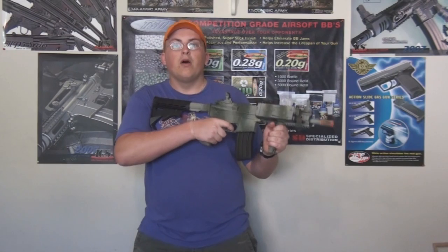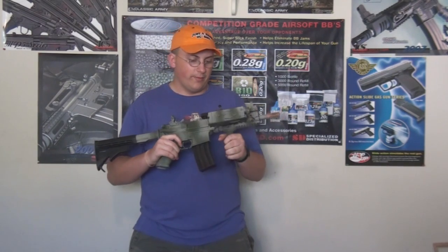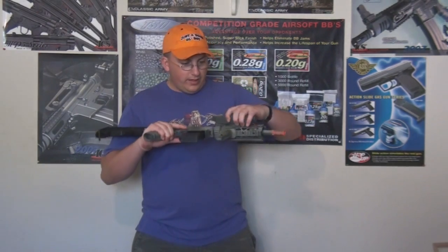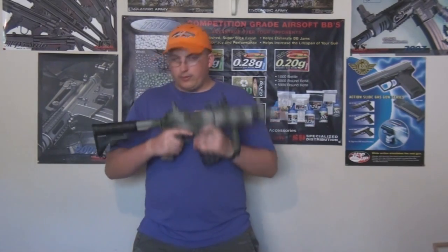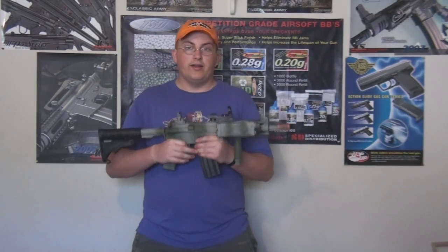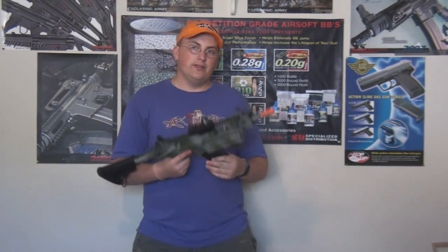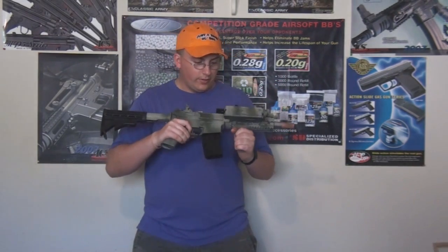Now the next gun is an Echo 1 CQB — I don't know the exact model, there's just too many M4s for me to remember all the names. Wong did a custom paint job, put a nice stock on it, a red dot, a peck box, a foregrip, and a mid cap. This person that gets this gun is Grey Ark, because he bought a gun and it crapped out on him. Grey Ark is a really good guy, and he just became a father recently. So we gave this to Grey Ark Airsoft — link will be below.